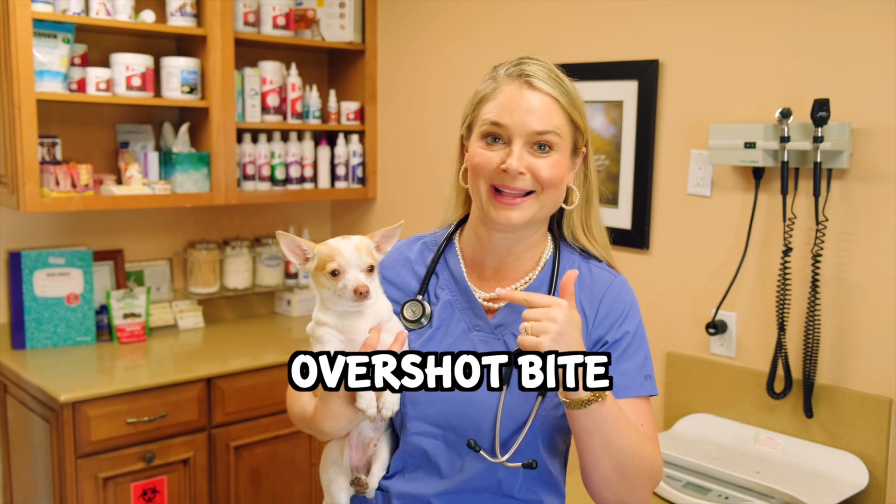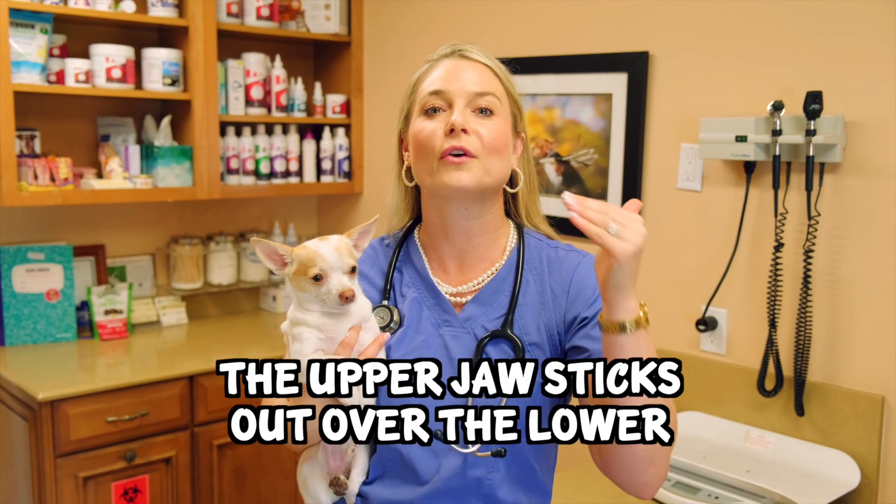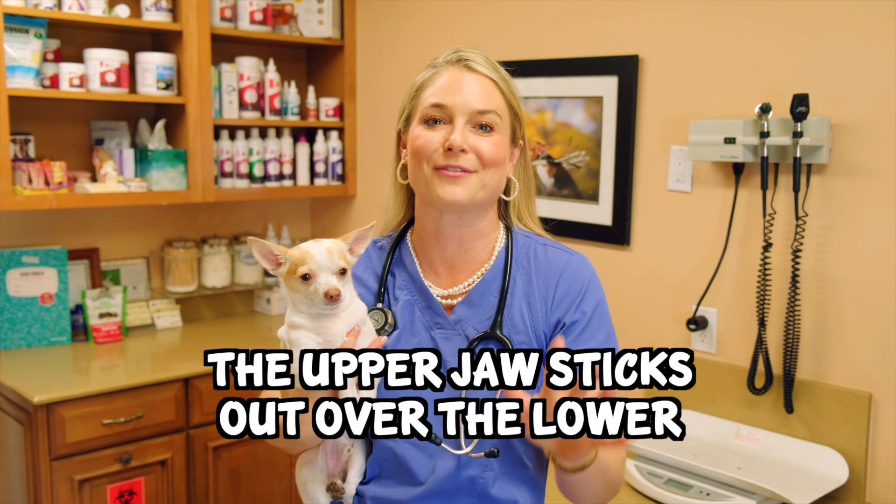Now I'm here with Benji, and chihuahuas normally have this bite — we're going to talk about the overbite — but he's not letting me anywhere near his mouth, he is so feisty for a chihuahua, so he's just going to hang out with me while I teach you about the overbite. In the overbite, the upper jaw significantly protrudes over the lower jaw, which always makes me think of the Simpsons with their mouth like that.